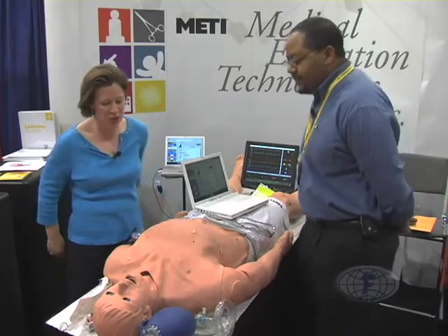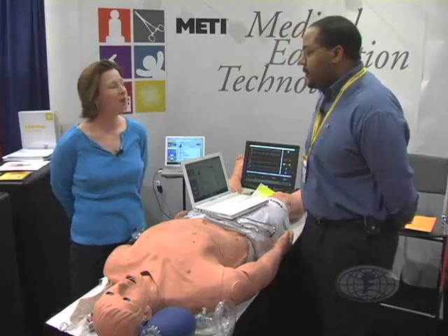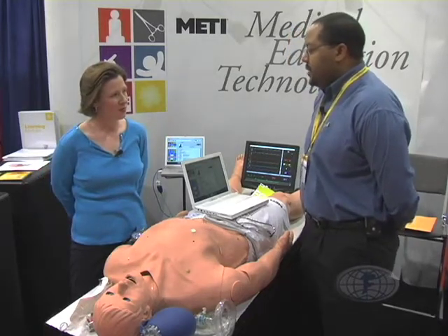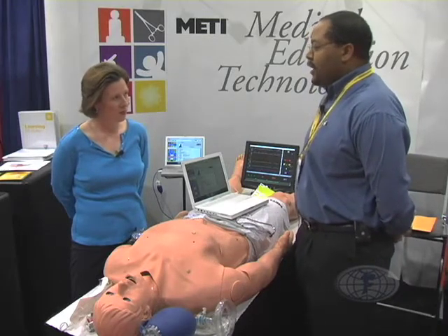Can you show us some of the things that we can do, and where is this applicable? Who's using these simulators? Pretty much any healthcare provider from experienced clinicians to students, med schools, nursing schools, hospitals, EMS, air trauma transport, anybody.